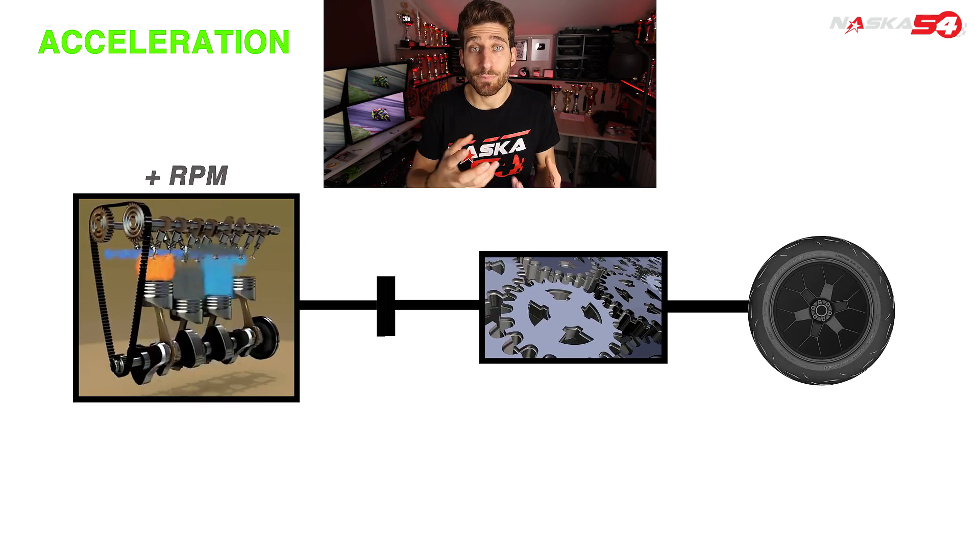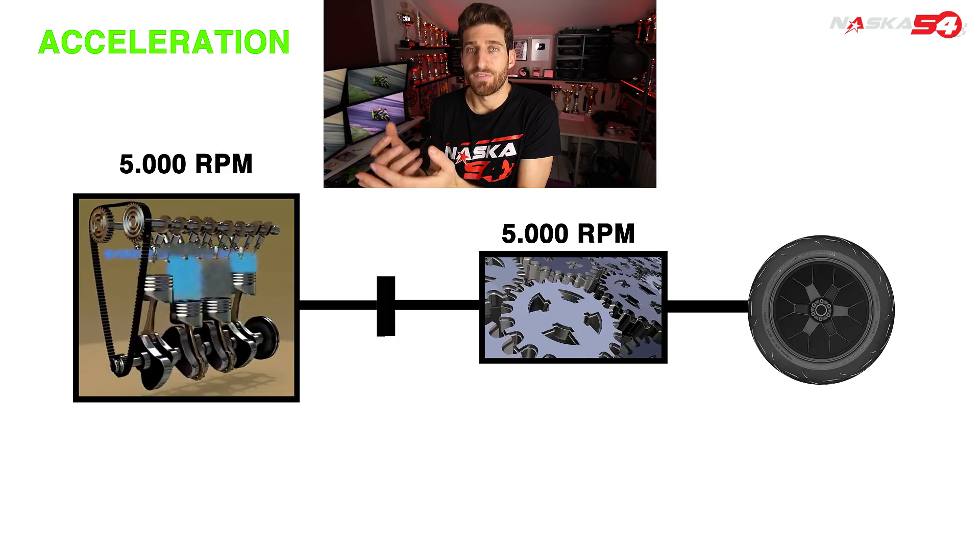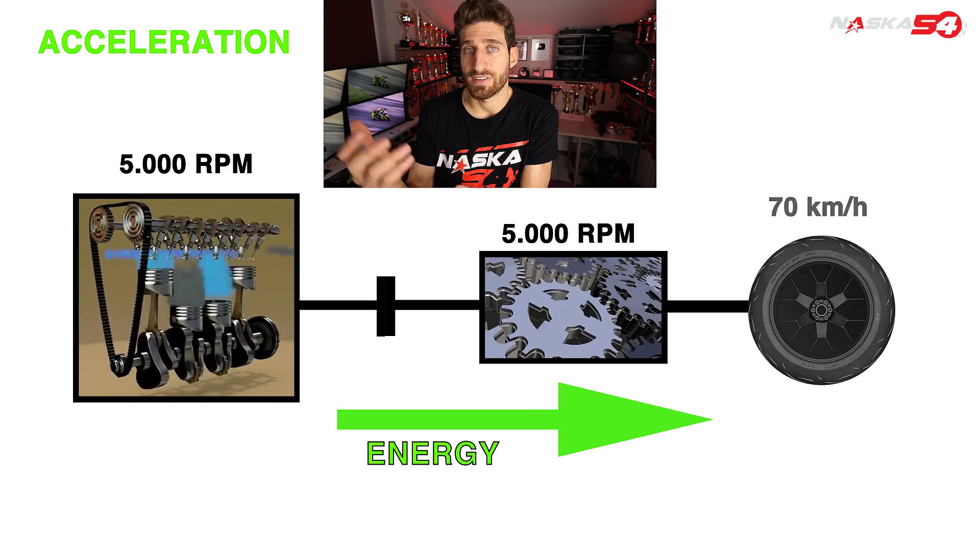Raising the RPMs and producing greater torque and power, so the result is that the vehicle accelerates and increases its speed.